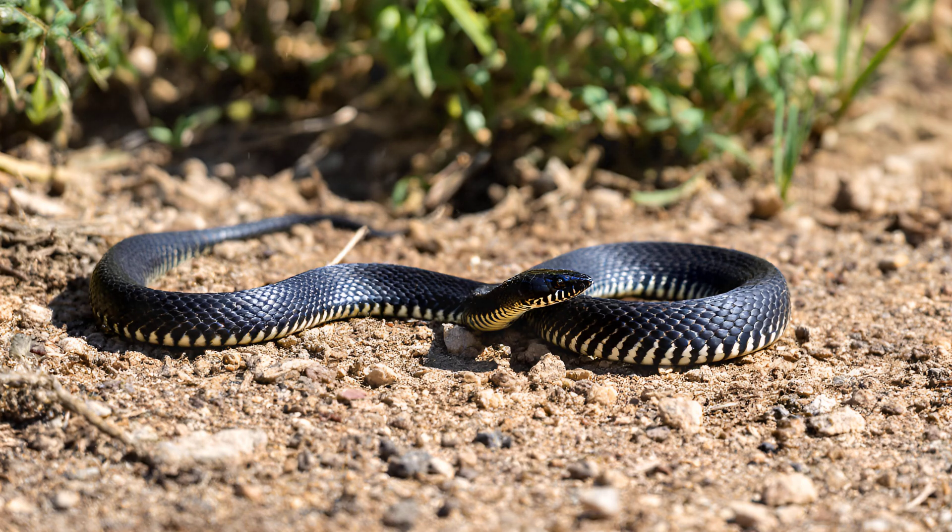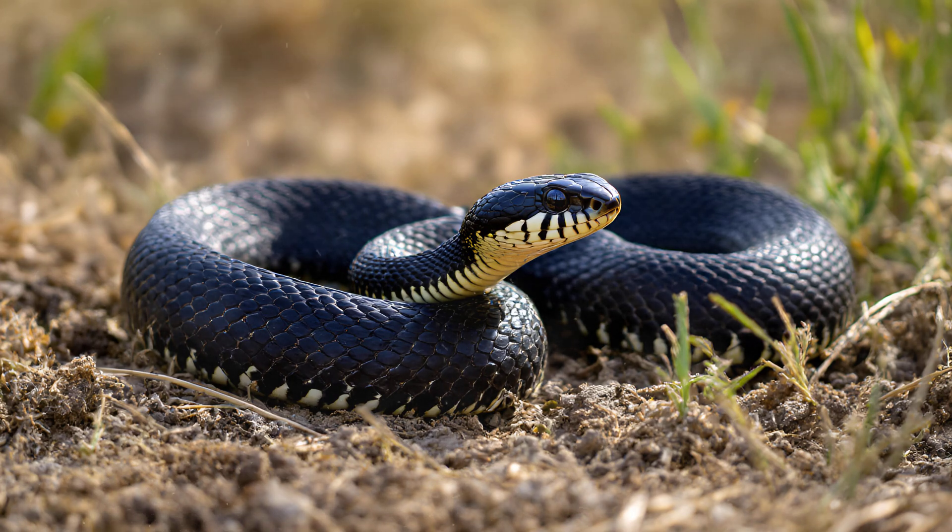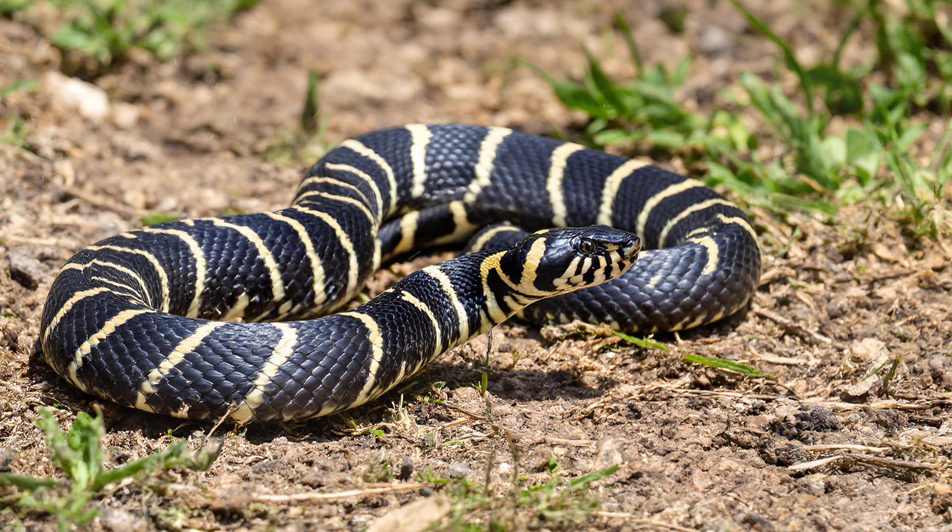The zebra snake's diet is surprisingly varied. While rodents certainly form a significant portion of their meals, they're opportunistic hunters and aren't picky. You'll find them successfully preying on birds nesting close to the ground, small fish from streams or puddles, even eggs left unguarded, and occasionally other reptiles. What truly allows them to tackle such a diverse range of prey is the potency of their venom — it ensures that even when facing larger or more agile animals, they can secure a successful kill.